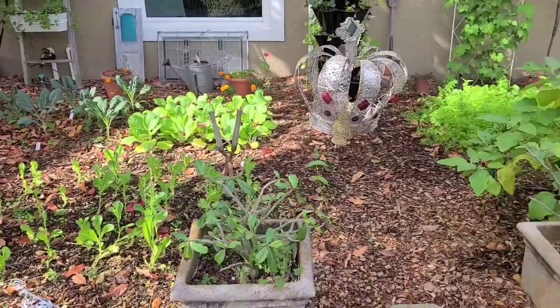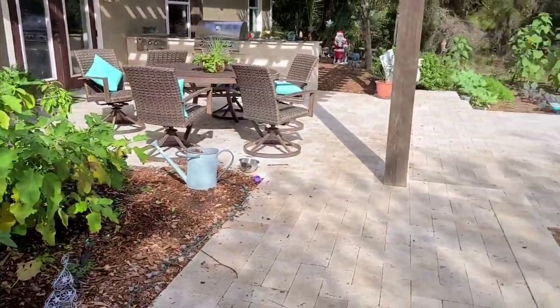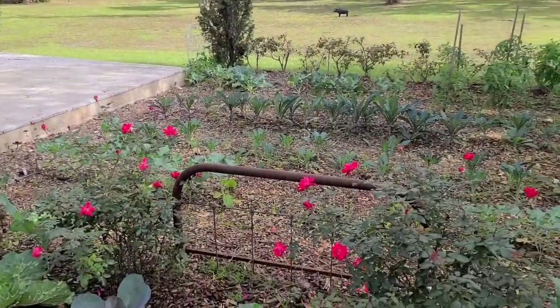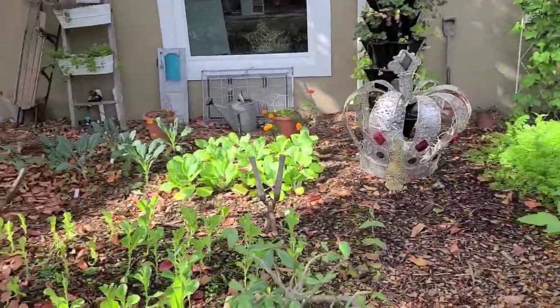Over here is my smaller garden. I have about 1,100 square feet total in my backyard. We also have a food forest and a front yard orchard. This is just our backyard garden where we have our entertaining area — we like to enjoy looking at the garden and entertaining out here.